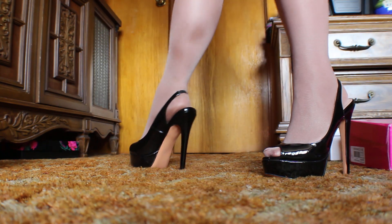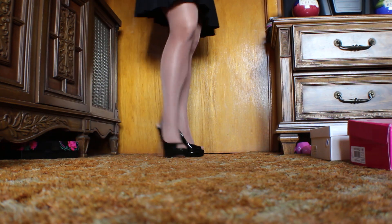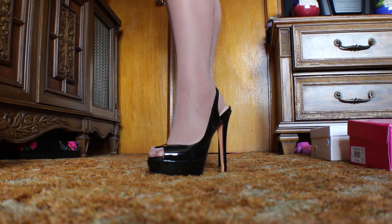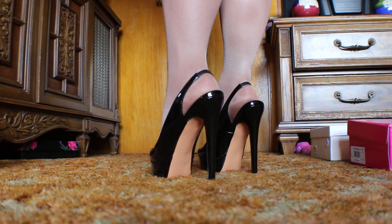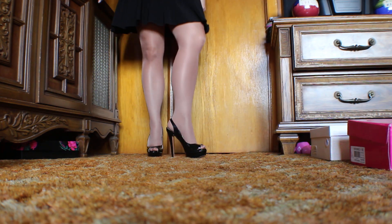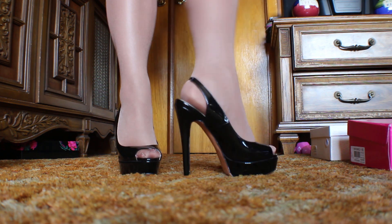Sorry for the squeaky floor, guys. This place is old, we know. This is really, really nice. I love a platform, as you know. It is a skinny little heel, so this is not for the faint of heart. This would be a shoe I would change into — this isn't a shoe that I would wear in my driveway at all. My driveway is dangerous in a shoe like this. But how darn cute is this shoe?